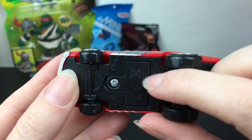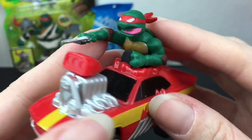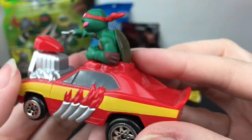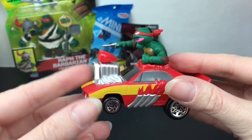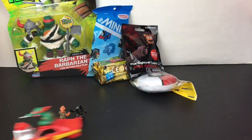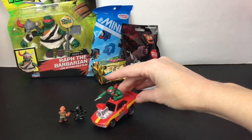It looks like there are replaceable batteries so maybe I can get it working. Look at Raphael himself — he has his sai. I love how his tongue's sticking out; he means business. And I love the name: the Extreme Speed Demon. It actually rolls pretty well too — that's just a fun little collectible.